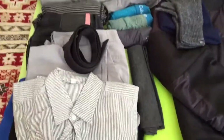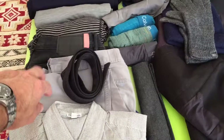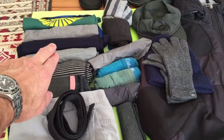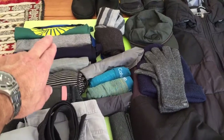I've got a cotton button-down, long sleeve, two pairs of pants, belt, two long-sleeve merino shirts, two short-sleeve merinos — I'm wearing one — and then a cotton button-down, short sleeve, tank top.